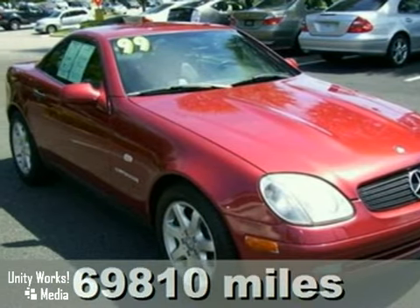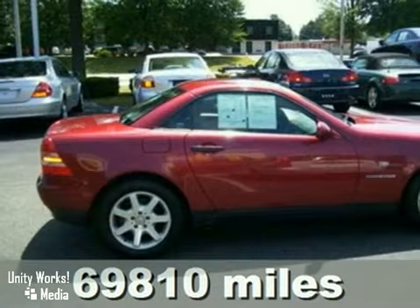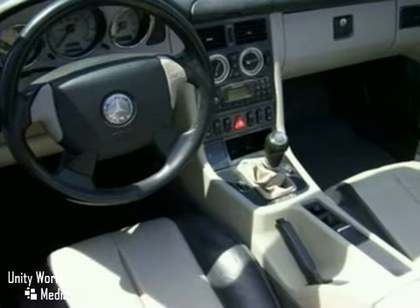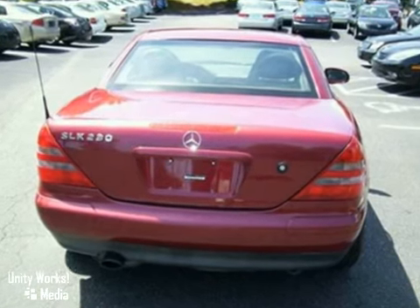Here's a 1999 Mercedes-Benz SLK 230. With keyless entry, leather seats, and tinted glass, it's bound to sell fast. It also features traction control, anti-lock brakes, and intermittent wipers. The CD changer and air conditioning make this vehicle hard to pass up.